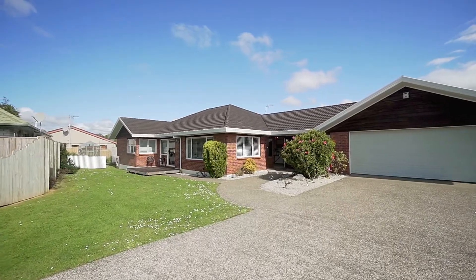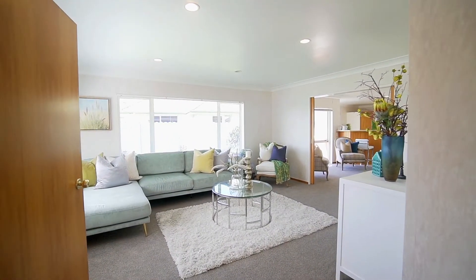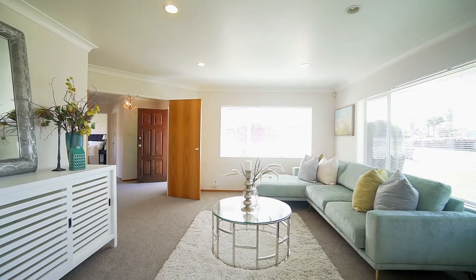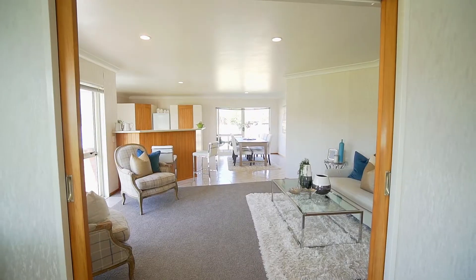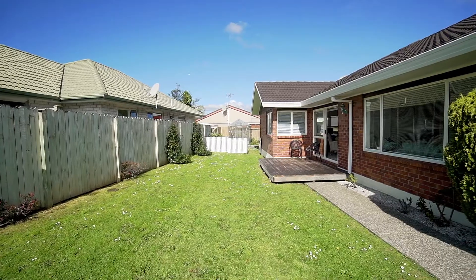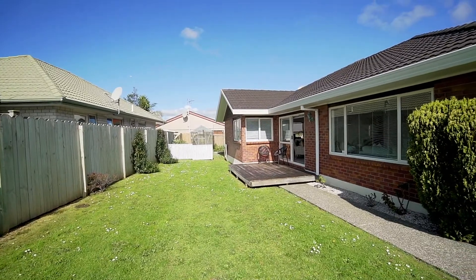The well thought out floor plan offers the advantage of two living areas to support the comings and goings of busy family life with ease. From the generously sized formal living room, move on through to the separated family room, which enjoys ranch slider access through to the first deck and is open plan with a large kitchen and dining room.